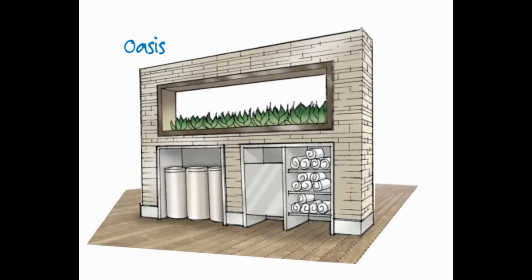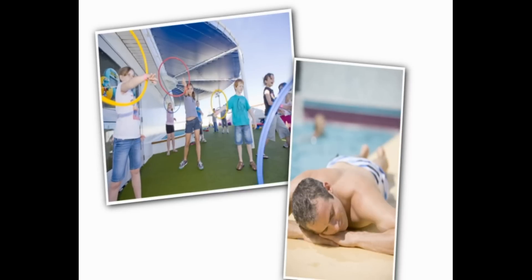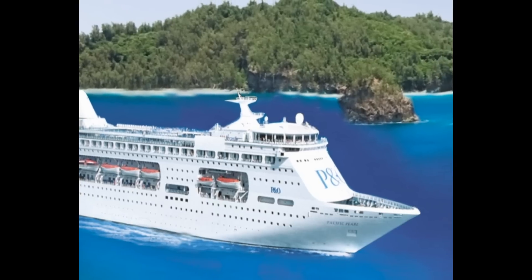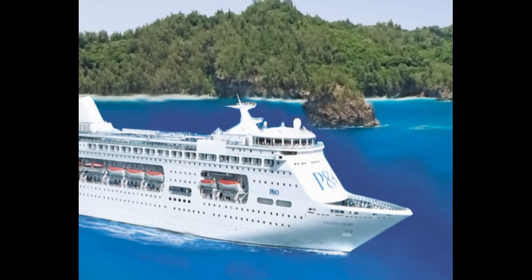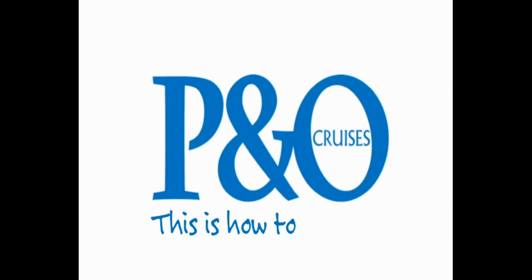We can't wait to welcome you on board Pacific Pearl, offering passengers their favourite features from across the P&O Cruises fleet, plus some great new ones. Pacific Pearl — this is how to holiday.